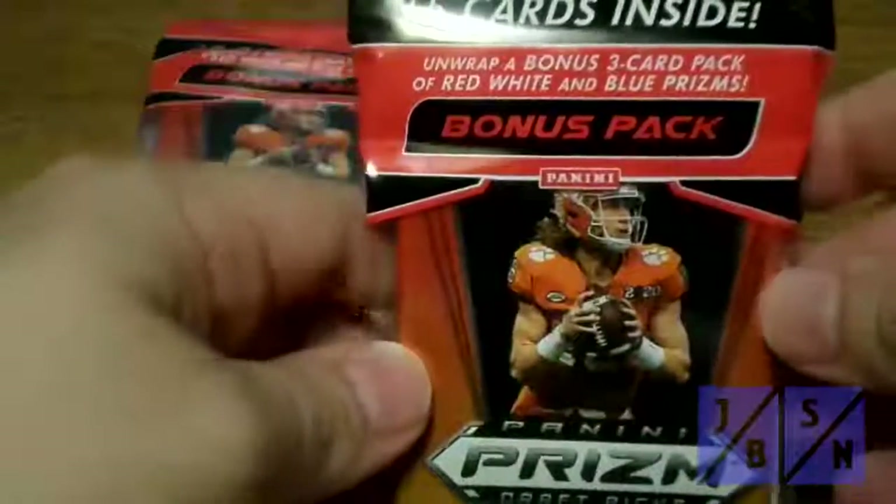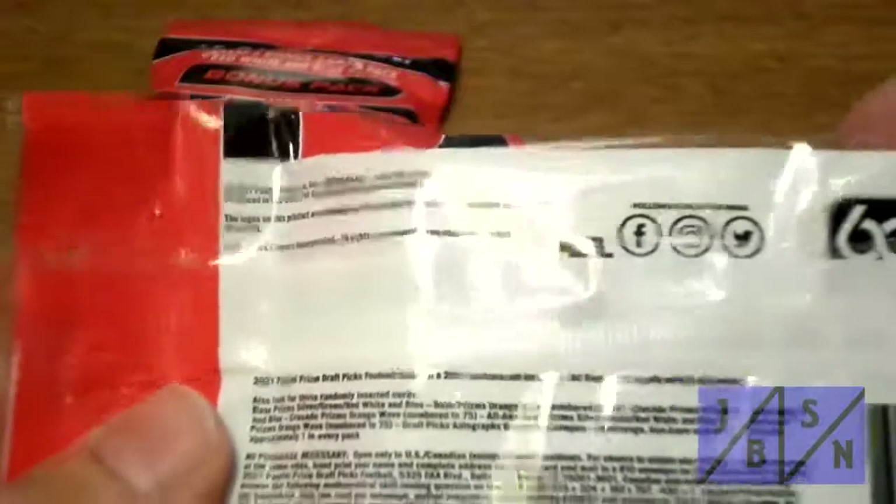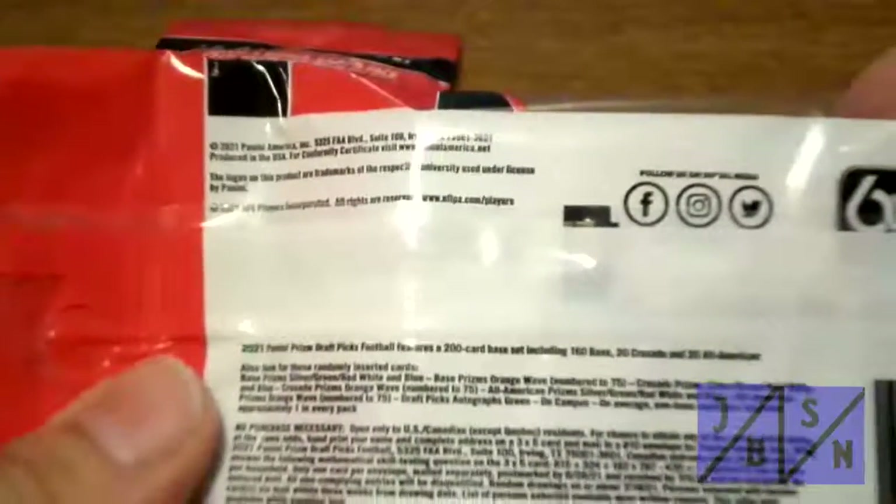So we're going to go ahead and open up this Panini Prism Draft Picks pack here — 12 cards, 15 total cards with 3 bonus cards. There's a 200-card base set: 100 base, 20 Crusade, and 20 All-American cards. Again, a chance for rookie cards and also a chance for autographs. We'll save the bonus pack for a moment and get this one open here.